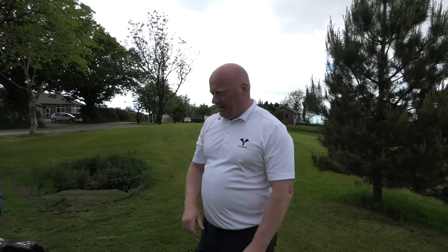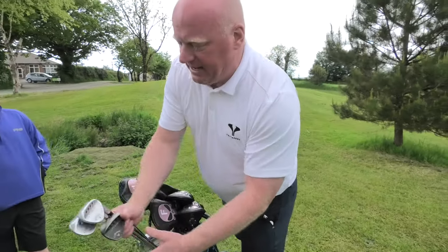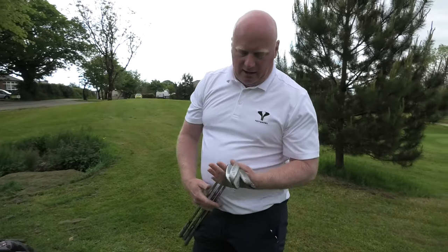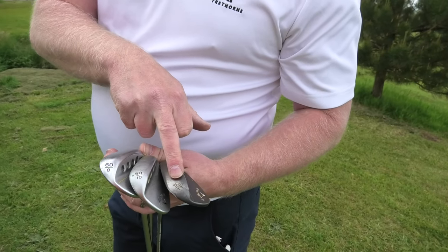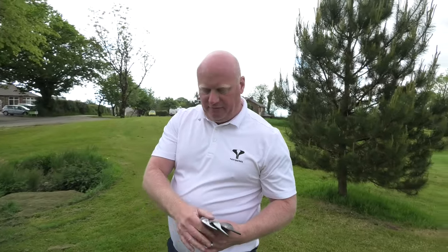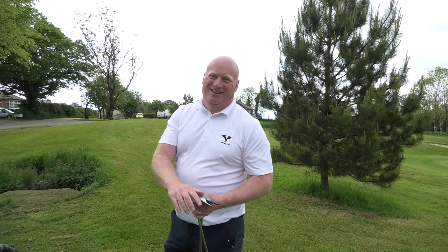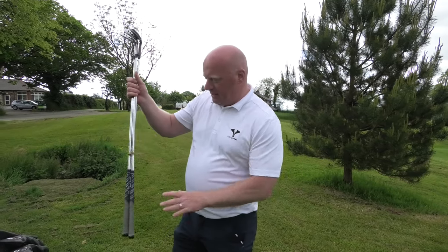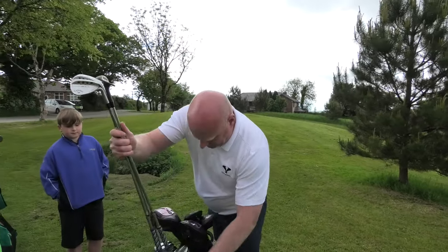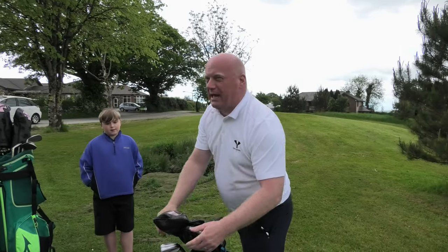I go down to pitching wedge in that set, and then I've got three Callaway Mac Daddy 3 wedges in my bag: 50-degree with 10 bounce, 56-degree with 12 bounce, and 60-degree with 8 bounce. I don't use the 60 that often — I thin it a lot. The 56 is my go-to around the green for chip and runs as well. I'm pretty dialed in with them — 56 is the one I'm comfortable with from about 80 yards.